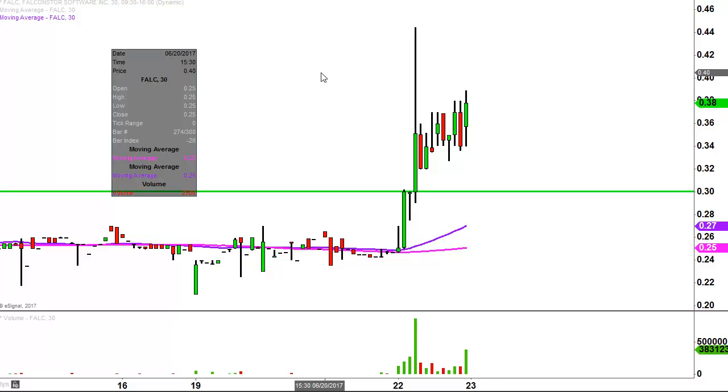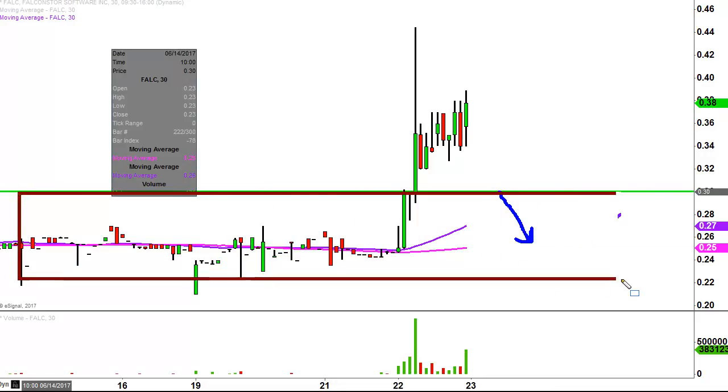Of course, a price movement with genuine strength is not gonna go back to where it was. So with that in mind, think about 30 cents. Any sort of closes below it, or worse, if the price separates to the downside — that's literally putting the price right back inside of this range where it already was. Going back is not a sign of true strength.